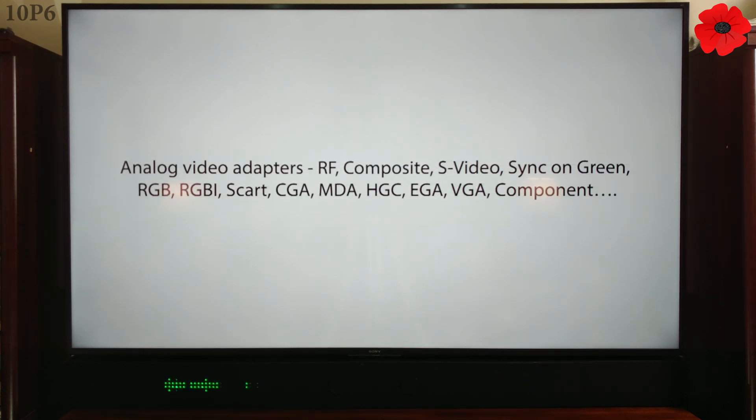Analog video adapters: RF, composite, S-video, sync-on-green, RGB, RGBI, SCART, CGA, MDA, HGC, EGA, VGA, component and on.